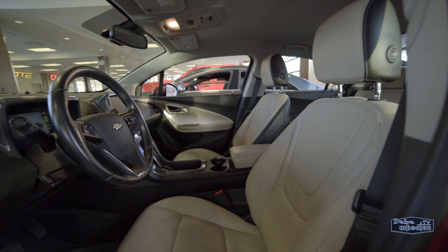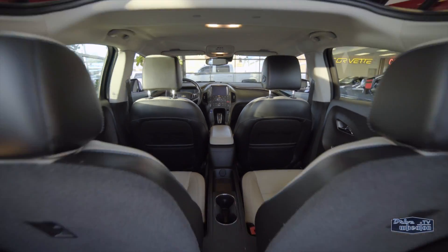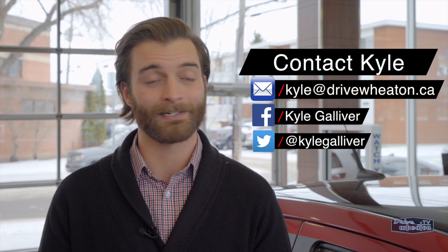Inside it features leather interior with heated seats and captain style seats in the back instead of a bench. Plus there's a roomy trunk with easy access. Now if you have any questions, please reach me with email, Facebook or Twitter, or just head down to Don Wheaton on White and take it for a spin.